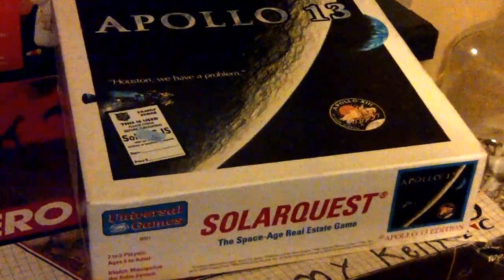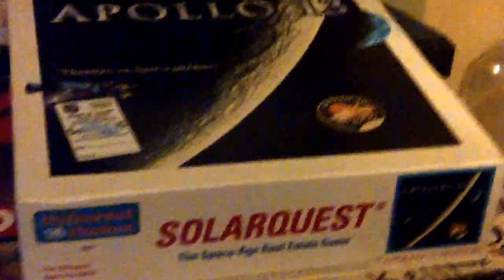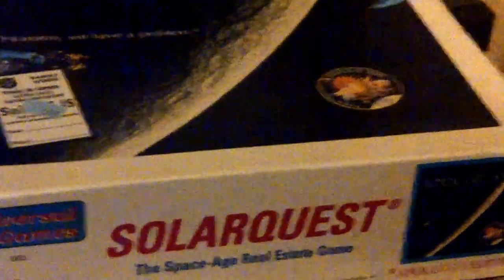Another game — Apollo 13 Solar Quest. Picked this up once before and sold it for around $30 to $40. Still selling in that range. It's a Universal game, complete. Paid $4 on that.